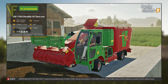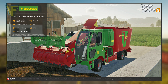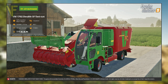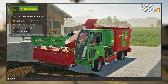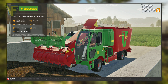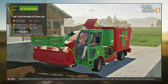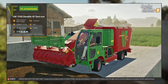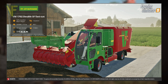The final piece of equipment for this set of fact sheets, and the focus of Fact Sheet 13B, is the Straumann VM1702 double SF fast cut self-propelled mixer wagon. It has a price of $158,000 and an engine power rating of 129kW or 175hp. The fuel capacity is 400 litres and the maximum speed is 40 kilometres per hour or 24 miles per hour. It has a capacity of 17,000 litres and can be loaded with forage, power food, hay, straw, and silage. This mixer wagon has a good size capacity and should be very useful to anyone with a sizeable cattle setup.